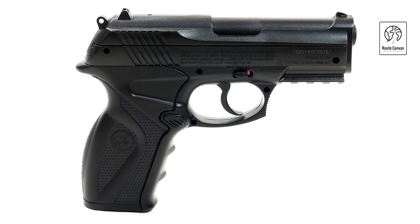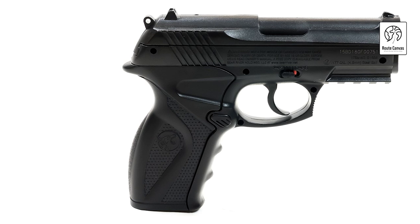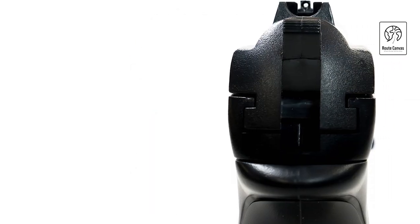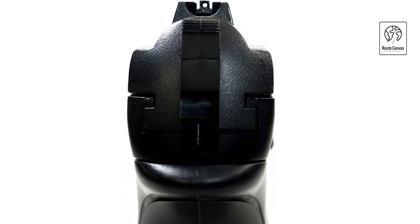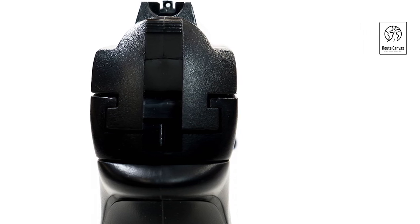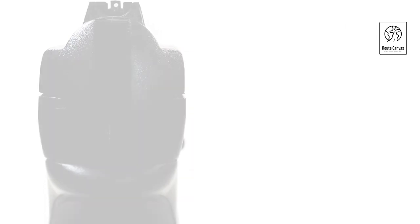The metal magazine holds multiple BBs for continuous shooting, minimizing interruptions for reloading. With its ergonomic design and comfortable grip, the Boa BB Gun offers ease of handling and control, catering to both novice shooters and seasoned enthusiasts. It's a practical choice for those seeking a reliable and enjoyable shooting experience with a focus on safety and performance.